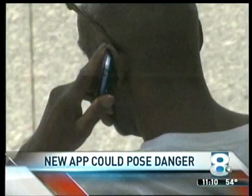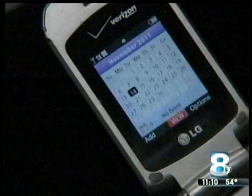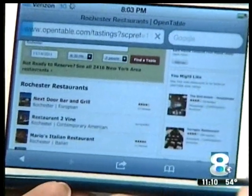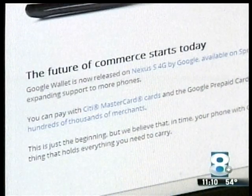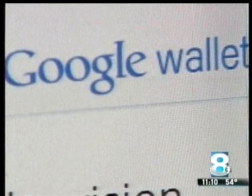Today's cell phones do much more than just make calls. Smartphones can send text messages, keep appointments, and even make reservations for you on the fly. But that's not all. One model by Sprint is taking the trend a step further with a new app called Google Wallet.